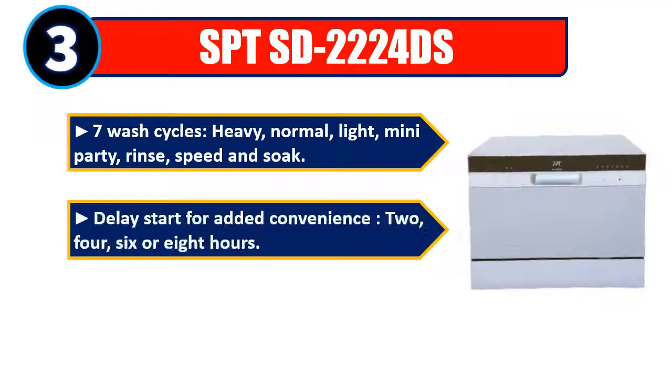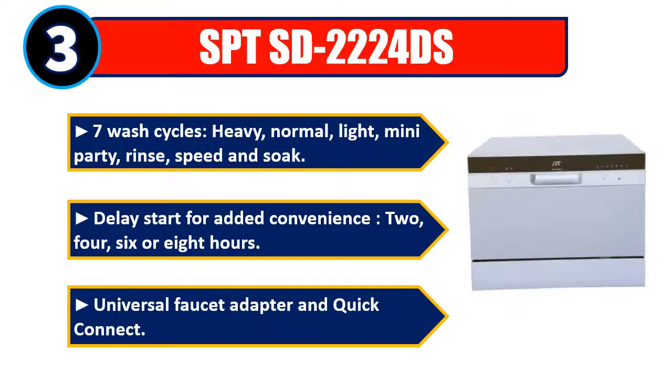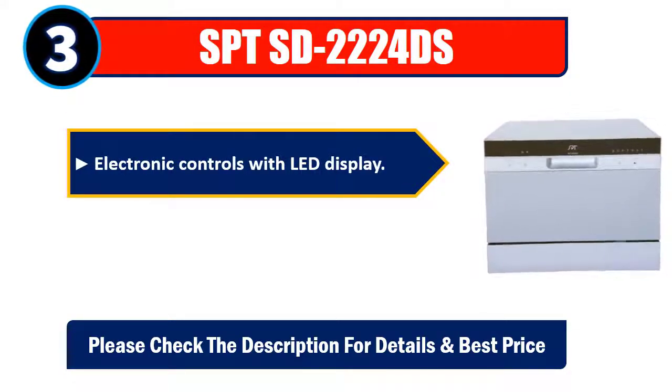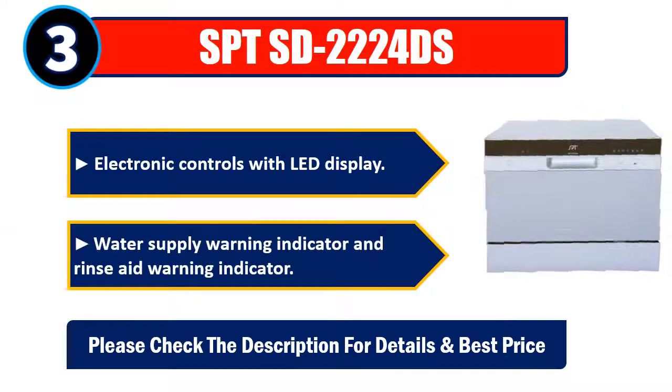Delay start for added convenience: 2, 4, 6, or 8 hours. Universal faucet adapter and quick-connect. Electronic controls with LED display. Water supply warning indicator and rinse aid warning indicator. Please check the description for details and best price.